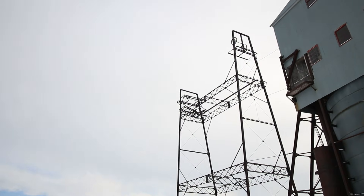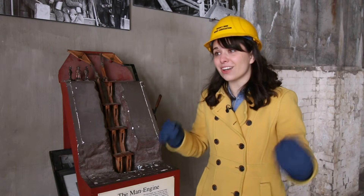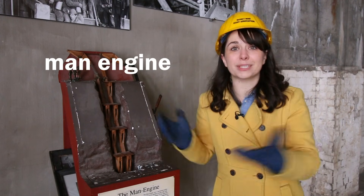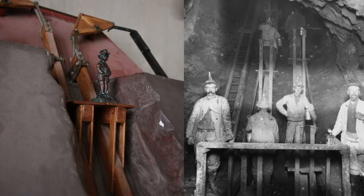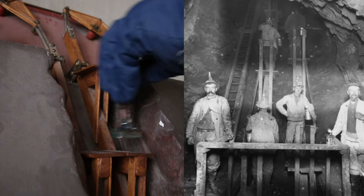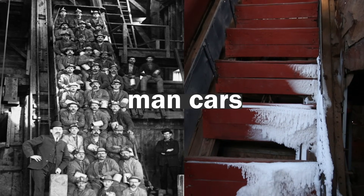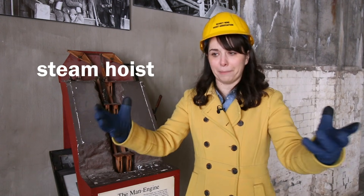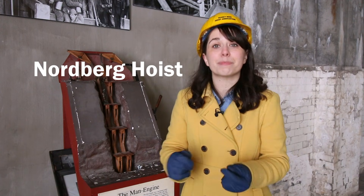Throughout history, people have gone in and out of mines in all kinds of ways. In the early days of the Quincy Mine they used a ladder, which was as exhausting and dangerous as you might expect. Then various steam-powered options started showing up — for instance the man engine, which was kind of like a moving staircase, a series of moving platforms workers could move between until they reached their destination. Then as mines got deeper, there came man cars — cars that men could sit in and ride above and underground, raised and lowered with the help of steam hoists. On the most basic level, a steam hoist is a big drum that winds and unwinds cable, and the largest one in the world is the Nordberg hoist, which was completed in 1920.